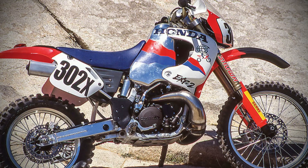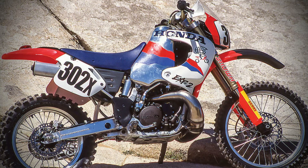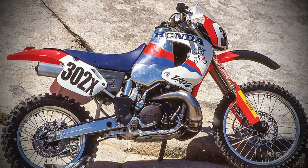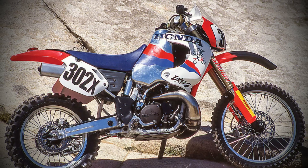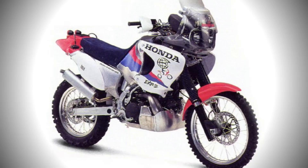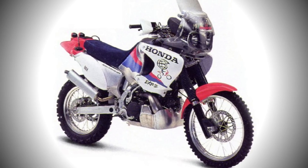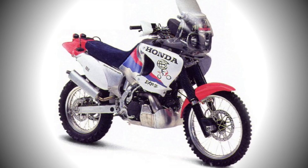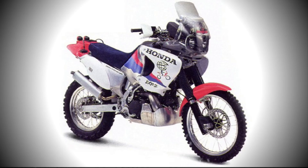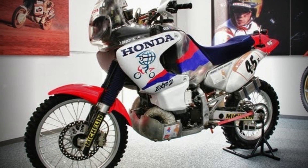The Honda EXP2 stands as evidence that two-stroke engines could be engineered to meet modern environmental standards while delivering competitive performance. Innovations such as the activated radical combustion system showed that high performance and lower emissions were possible in a single package. The EXP2 proved two-strokes could be clean and competitive, yet timing and economics cut its life short. Its spirit lives on in today's rally bikes, where lessons from the project continue to influence Honda's off-road engineering. Leave a comment below — do you think ARC could find new life with today's tech?